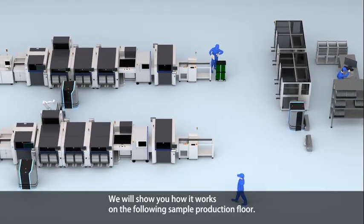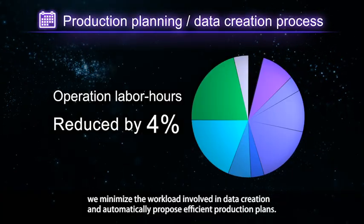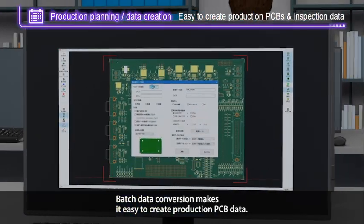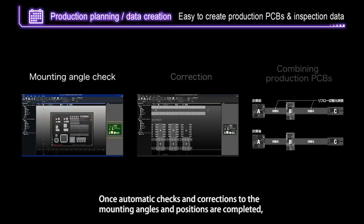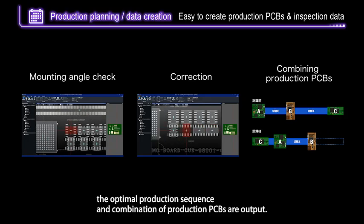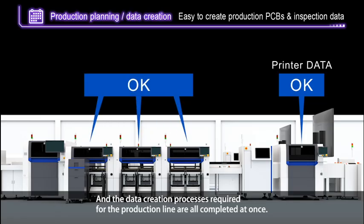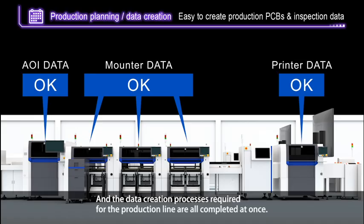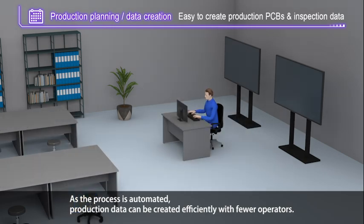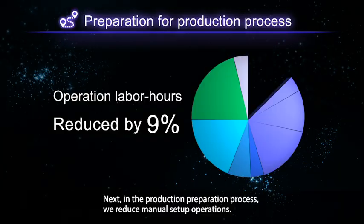First, in the process of production planning and data creation, we minimize the workload involved in data creation and automatically propose efficient production plans. Batch data conversion makes it easy to create production PCB data. Once automatic checks and corrections to the mounting angles and positions are completed, the optimal production sequence and combination of production PCBs are output. The completed mounter data is also batch converted into AOI data, and all data creation required for the production line is completed at once. As the process is automated, production data can be created efficiently with fewer operators.